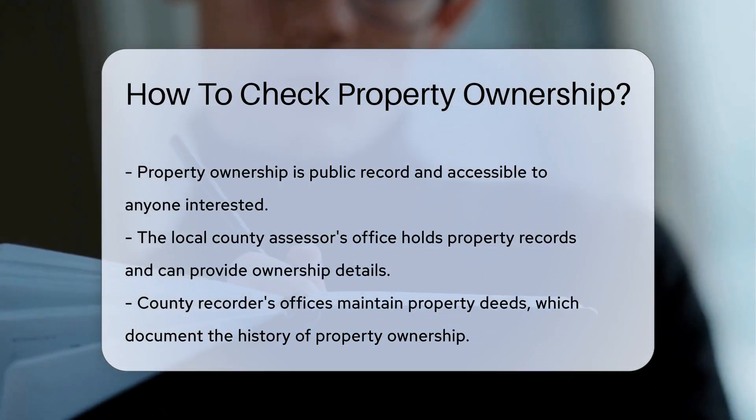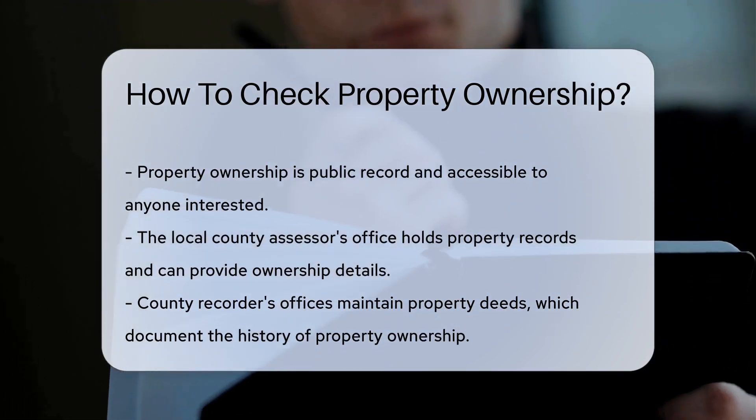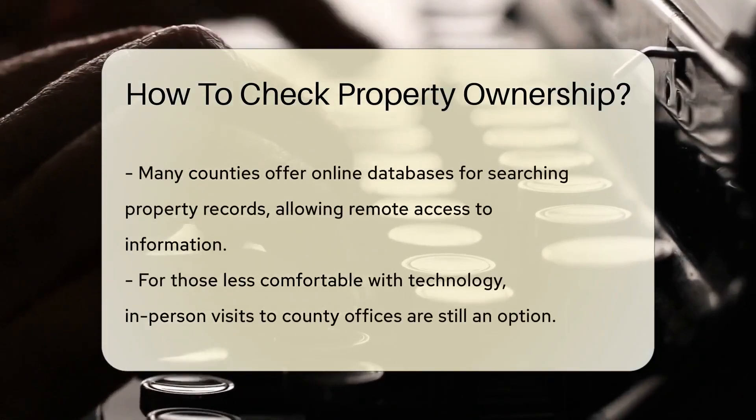Start by visiting your local county assessor's office. They maintain property records and can provide ownership details. No need to be Sherlock Holmes — these records are there for public viewing.